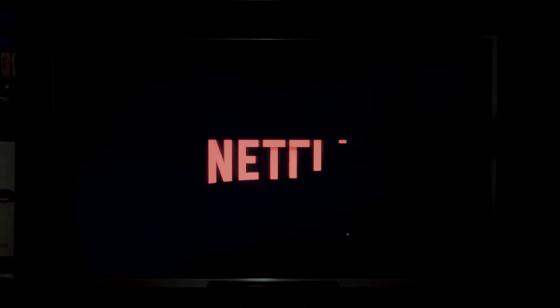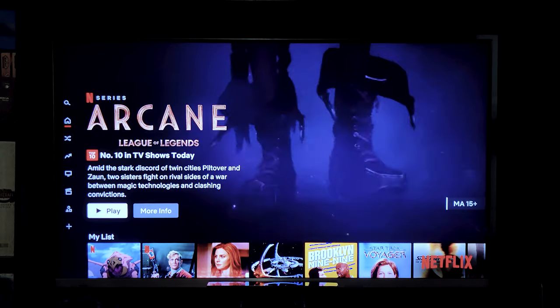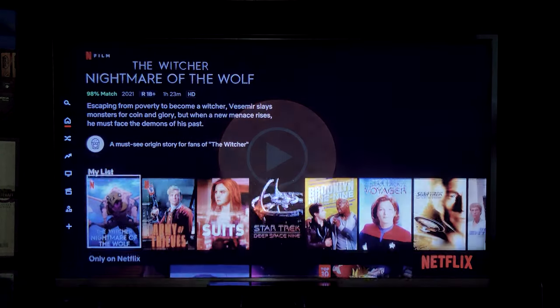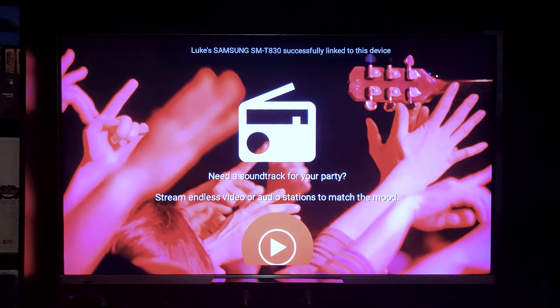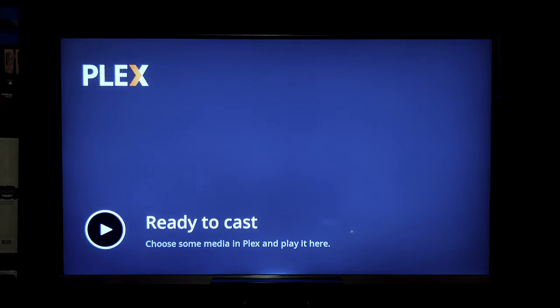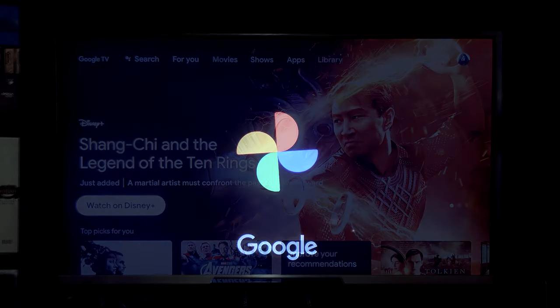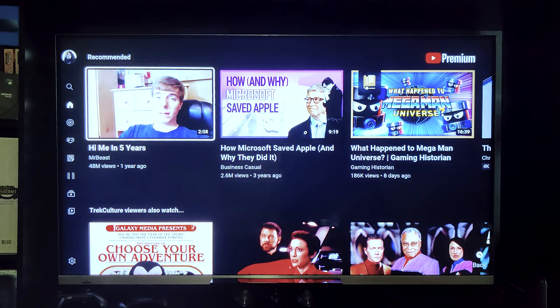It was a bit inconsistent though, and didn't act exactly like previous models. For some apps like Netflix, it acts more like a smart TV connection, just launching the app on the TV and ignoring all expected casting accounts and conventions. Other casted apps seem to work generally as expected, but the connection from the phone to the Chromecast did seem to time out much faster than usual, so when returning to pause or change the volume, it had already disconnected.